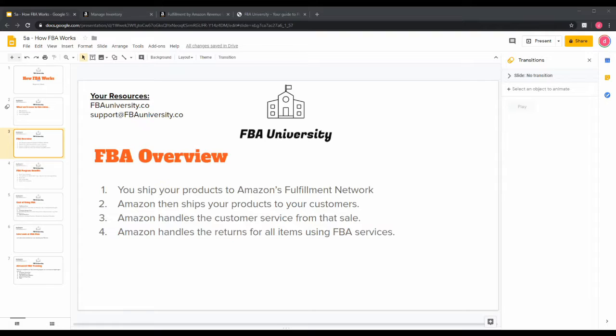FBA stands for Fulfillment by Amazon. It works with four easy steps: you ship your products to Amazon's fulfillment network, one of their fulfillment centers, and then Amazon ships your products to your customers who buy the product on Amazon. So you don't have to ship them yourself.